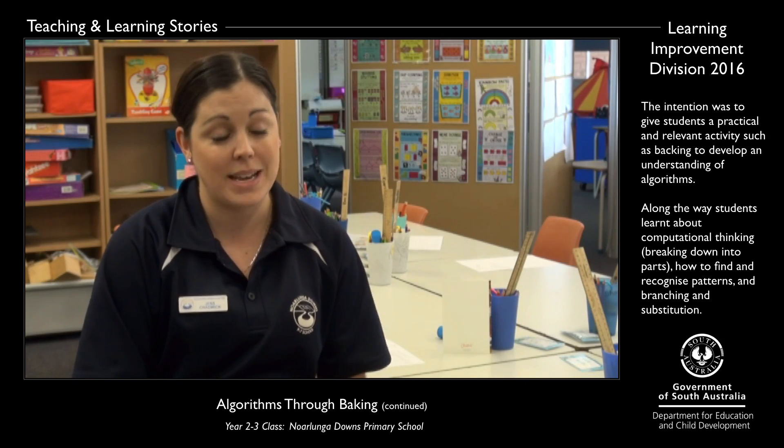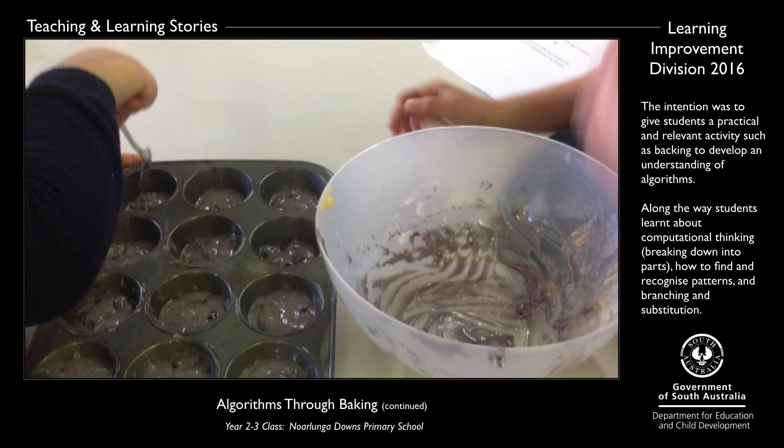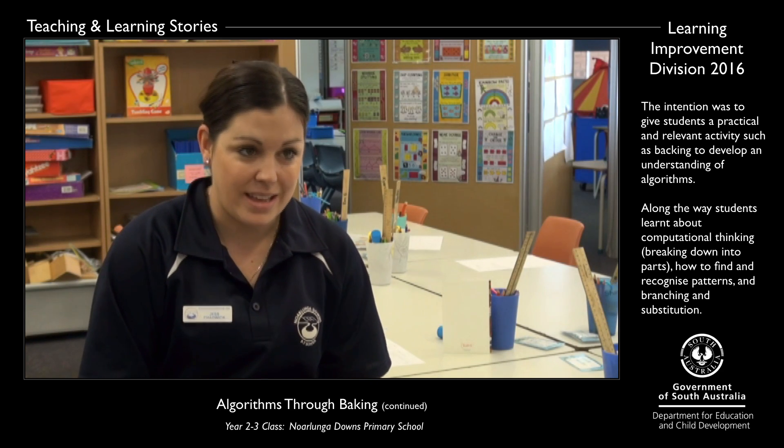They then as a group had to collaborate and design their own cake recipe. Then they went back into the galley as a group and created that recipe.